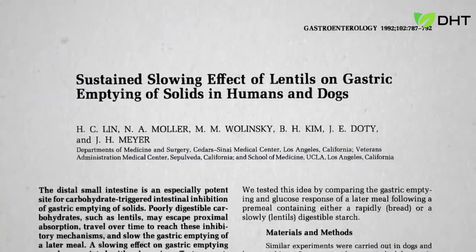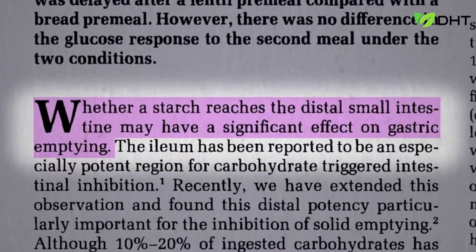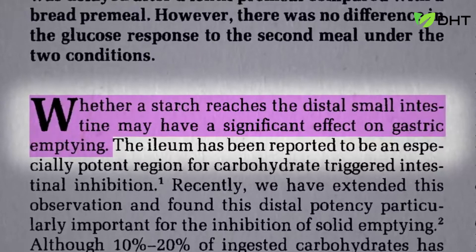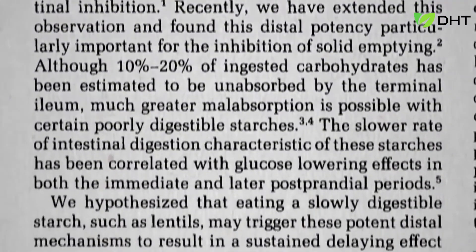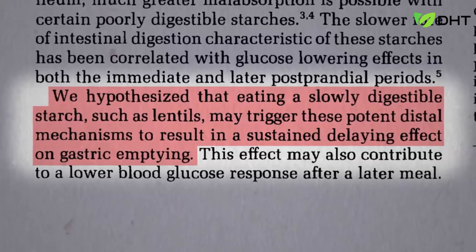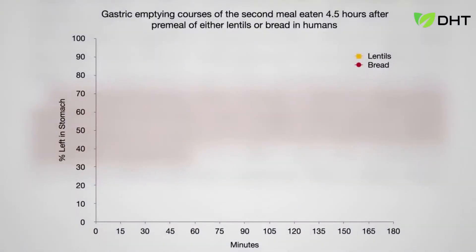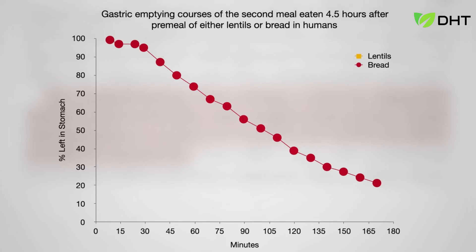Beans can even affect our responses to subsequent meals. When our body detects starch in our small intestine, it slows down the rate at which our stomach empties — the body wants to finish digesting before the next meal comes down the pike. So might eating a slowly digesting starch like lentils trigger these potent mechanisms to result in a sustained delaying effect on stomach emptying? Here's the stomach-emptying rate at a second meal four and a half hours later after eating a quickly digesting starch like bread. But after eating lentils instead, the rate is significantly slower — up to an hour slower — meaning you'd feel that much fuller that much longer after lunch because you had beans for breakfast.